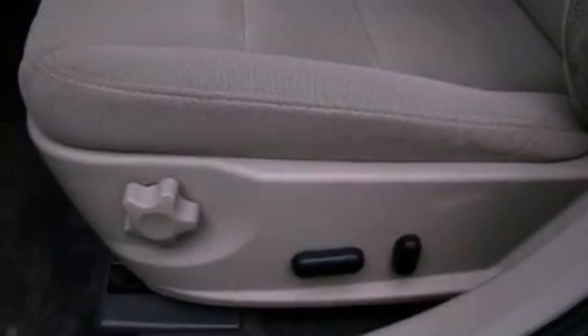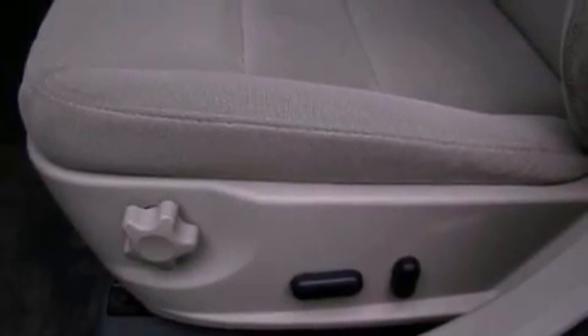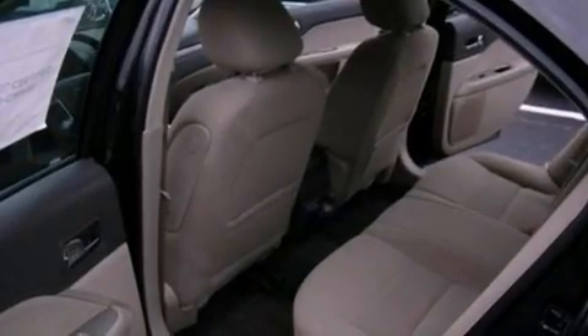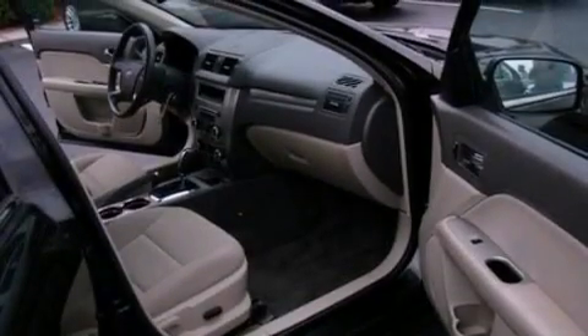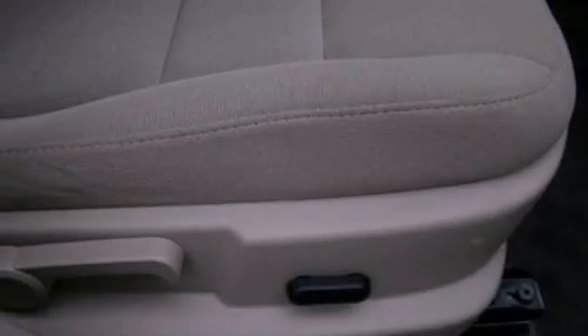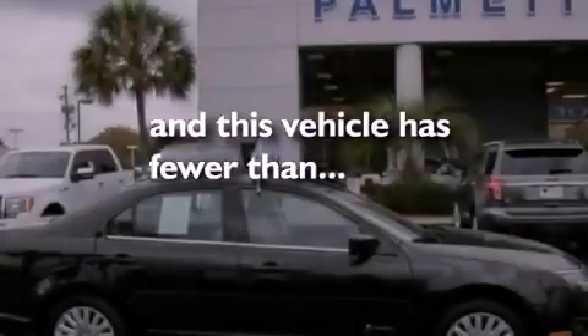The following features are also included: air conditioning, cruise control, an auto-dimming rear view mirror, a six-speaker audio system, a leather-wrapped steering wheel, a security system, front fog lights, dusk-sensing headlights, front and rear reading lights. This vehicle has less than 43,000 miles.